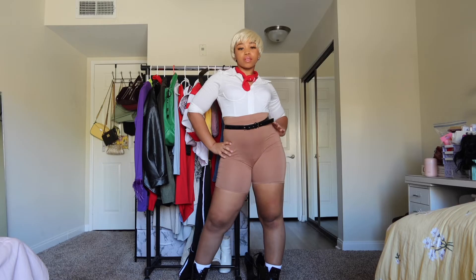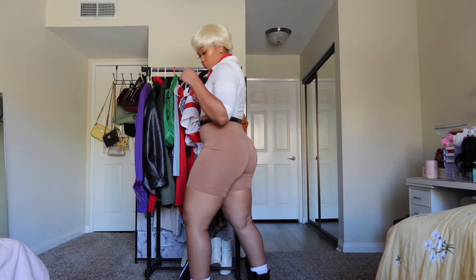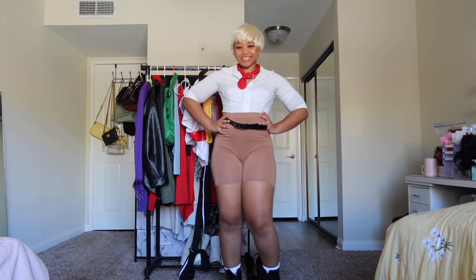For this SpongeBob costume, I took a white button-down shirt and paired it with a black belt, shorts, brown biker shorts, combat boots, and white calf socks. I know it's kind of giving boy scout, but I love SpongeBob and wanted to do him justice. I feel like I could have done better, but — say it with me — this is what we had.